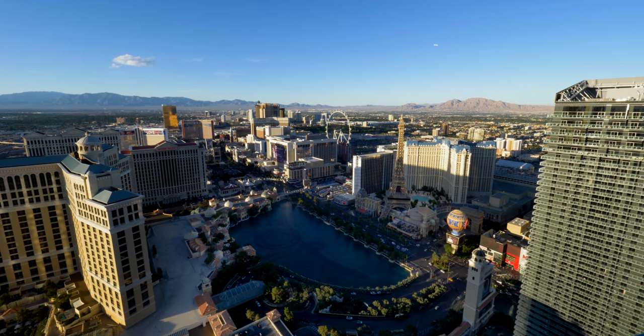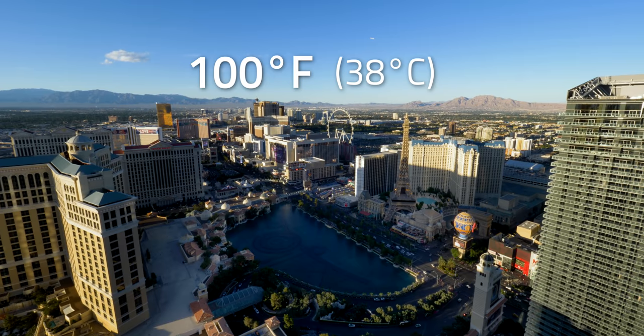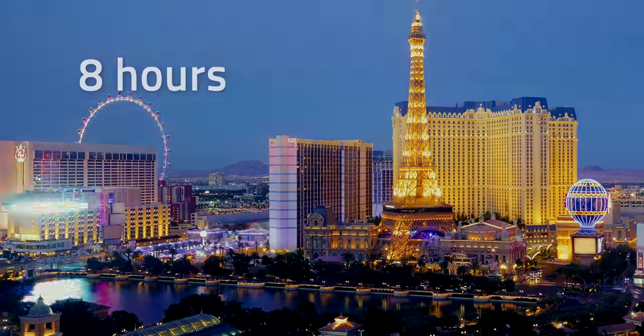One-eighth of the demand includes all of the air conditioners in Las Vegas, where temperatures can soar over 100 degrees Fahrenheit or about 38 degrees Celsius. So there is a substantial amount of power released by this project. Once up and running, this water-based battery will supply electricity for the local community for up to eight hours.